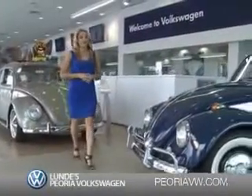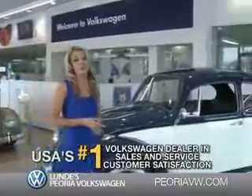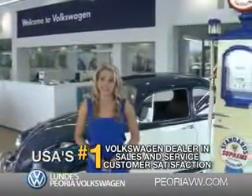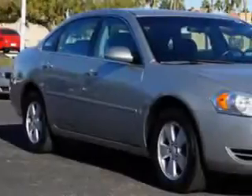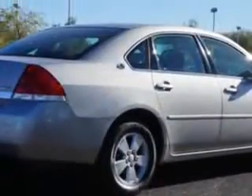Ready for a totally new automotive experience? Come to Lundy's Peoria Volkswagen, the country's number one Volkswagen dealer for sales and service satisfaction. You'll love this '07 Chevrolet Impala LT with a six-cylinder engine and an automatic transmission.